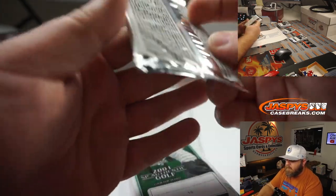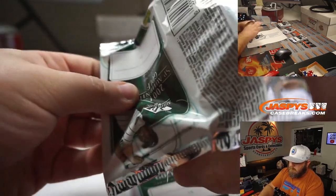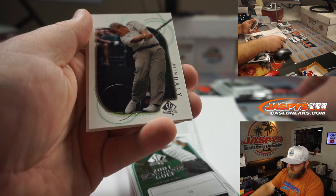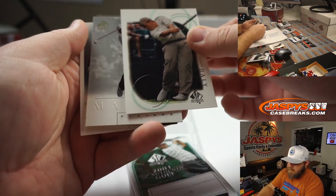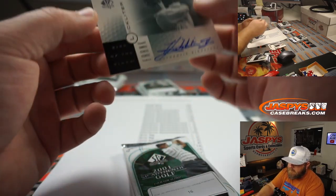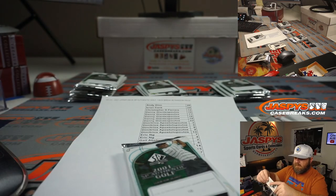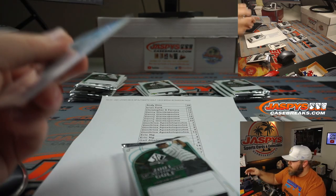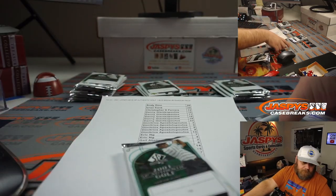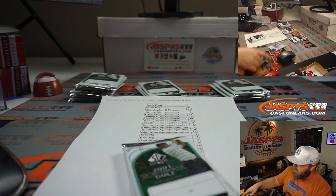Pack 11 for Danny: Corey Pavin, John Daly — there we go, there's our guy — Craig Stadler, and second auto: Frank Licklitter. So there are an average of two autos per box. Maybe we have an above average box. Let's see.